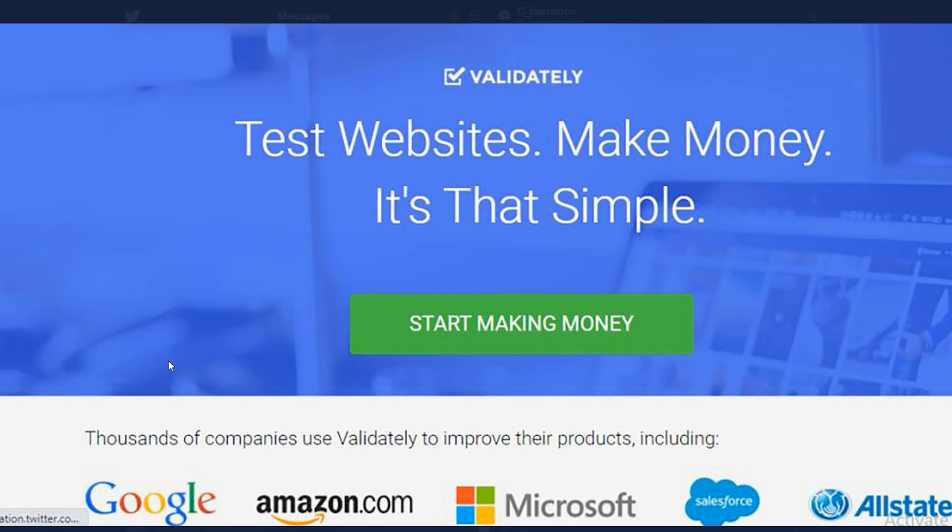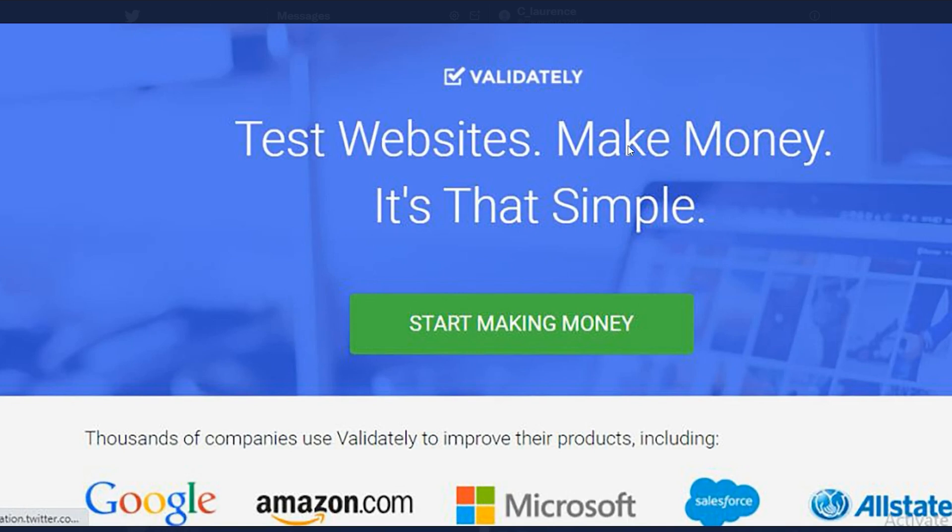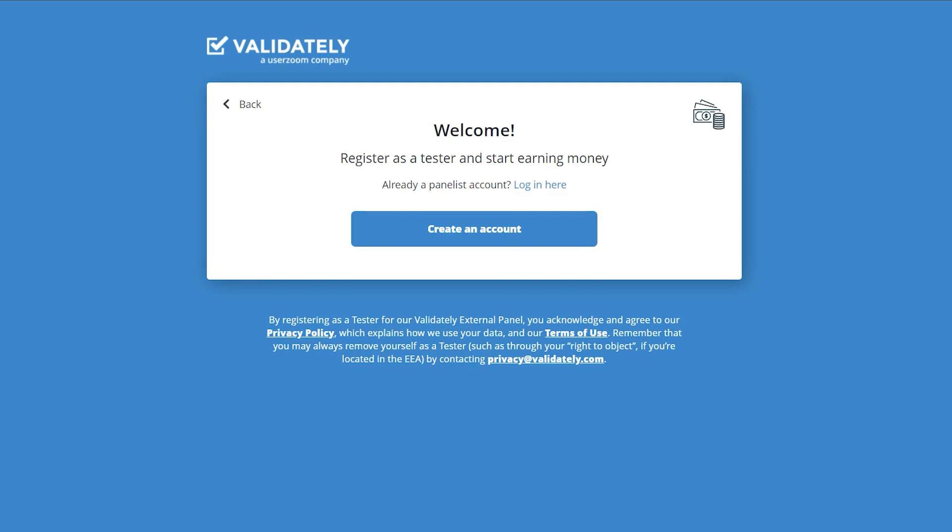This is a legitimate firm with a real possibility because they have collaborated with major corporations such as Google, Amazon, Microsoft, and Allstate. When you visit their web page, hover your mouse over the link that says 'get paid to test it' and click on it. You'll see images showing how to test websites to make money — it's that simple. Click the green 'Start Making Money' button to register as a tester.